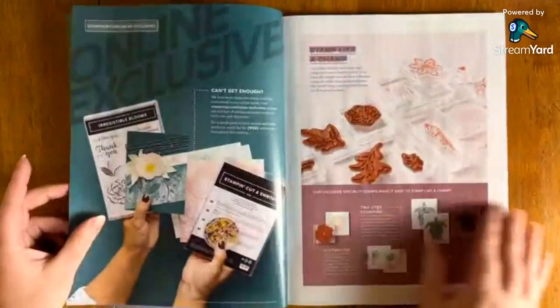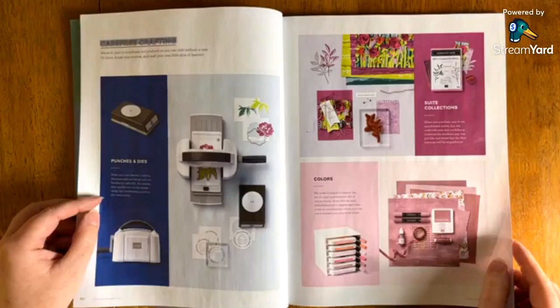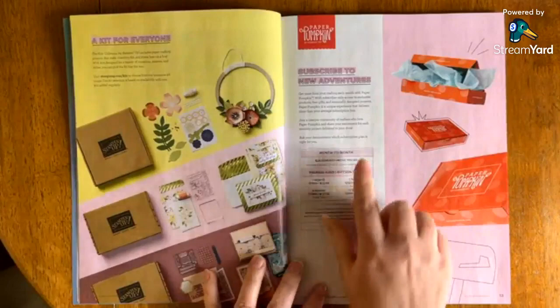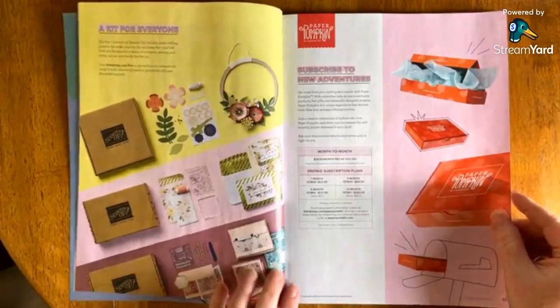I'm going to kind of go past these early pages, but I highly recommend you go through them in detail. The catalog is one of those things that when you get a chance to sit down and read through it, it's so nice. I'm scrolling past the Paper Pumpkin section too since we just talked about it, but if you want more info on prepaid subscriptions or pricing, refer to page 13 of the 2023-2024 annual catalog.